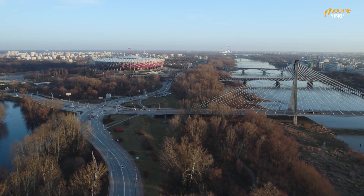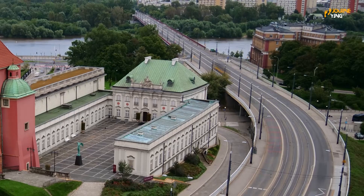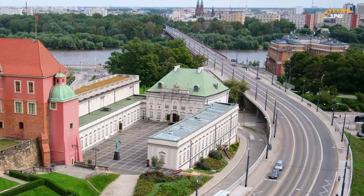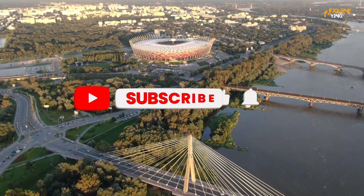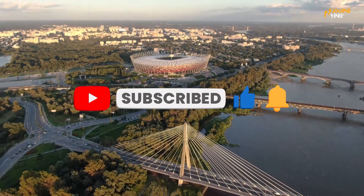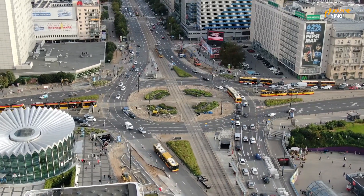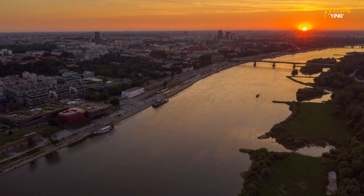We hope you enjoyed our list of the top 10 best places to visit in Warsaw. Remember to stay safe and follow all local health guidelines when traveling. If you enjoyed this video, don't forget to give it a thumbs up and subscribe to the Journey Channel for more travel content. Be sure to check out our other videos for more travel inspiration. Until next time, happy travels!